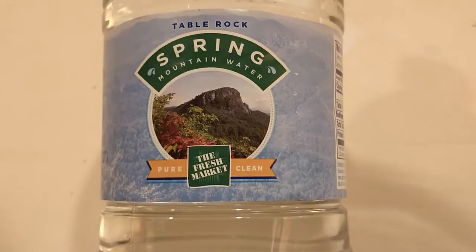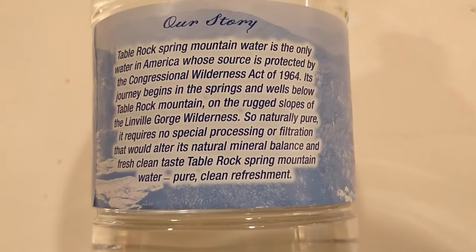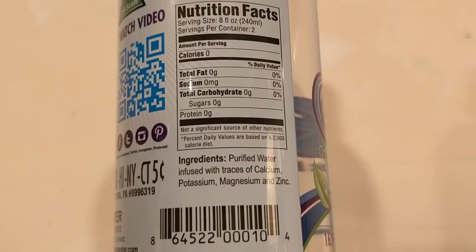The next water is Table Rock Spring Water. This is also from the Fresh Market — it even says the Fresh Market right there on the front of the bottle, so it's like a Fresh Market brand. This is $1.29, and this is a more natural water. It's completely unfiltered, just natural spring water. It's from North Carolina, from a source that is protected by the Congressional Wilderness Act. It's possibly the only water in the world protected by that act. Both waters have zero carbs, fat, sugar, and sodium — everything on the nutritional information is all zero for both.